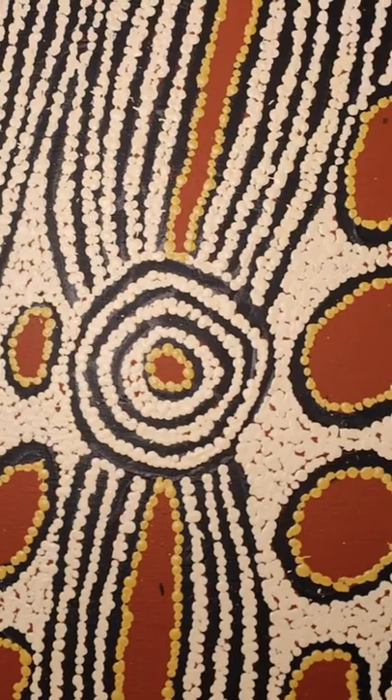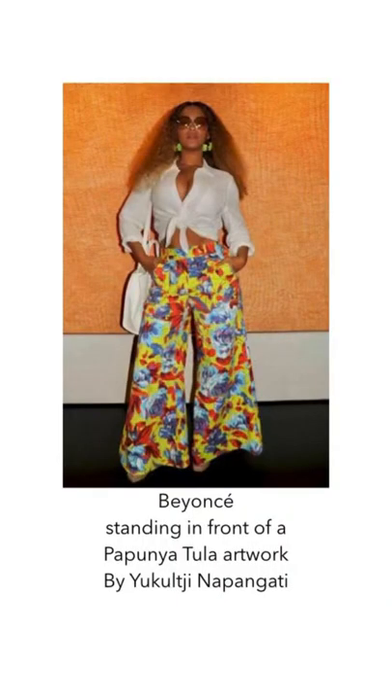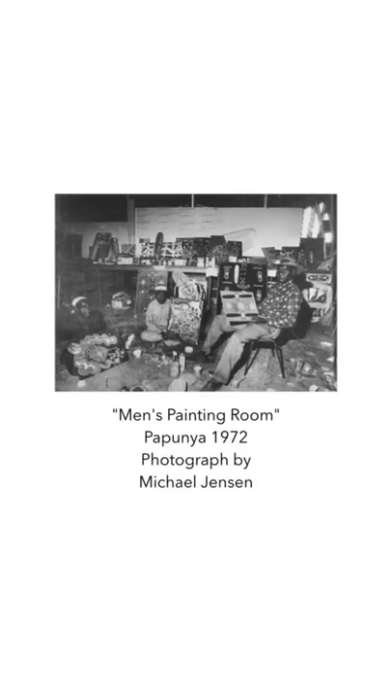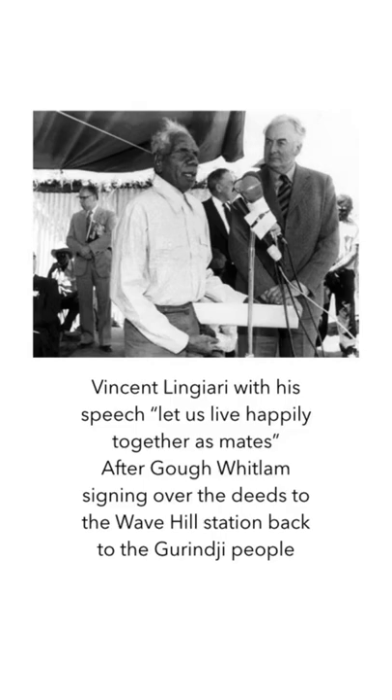Geoffrey Barden was a big advocate in preserving the culture and art of the Aboriginal people in Papunya. The Western Desert Art Movement allowed the Aboriginal people's culture to become more mainstream and create financial opportunities for the artists practising their technique. Papunya became the centre of not only the Western Desert Art Movement, but also Aboriginal rights. With the Whitlam government being elected a few years later, Australia saw a significant shift in how Indigenous Australians were treated, with land rights and discrimination legislation passed.